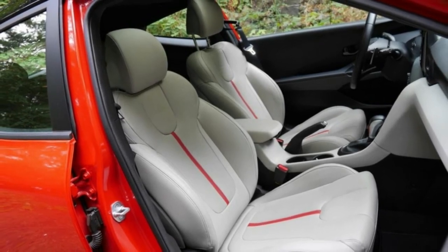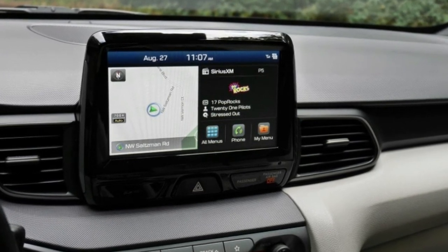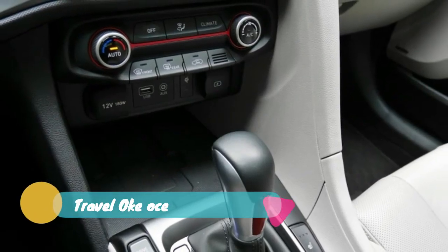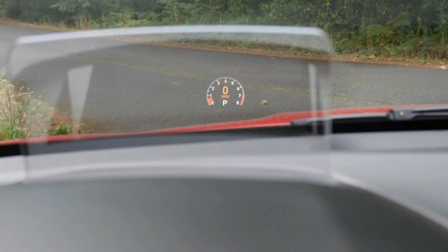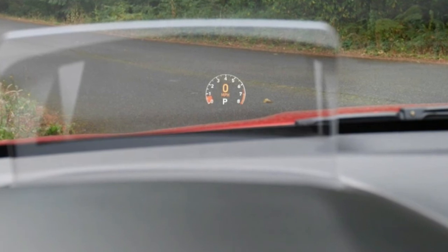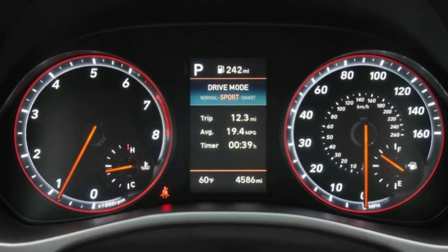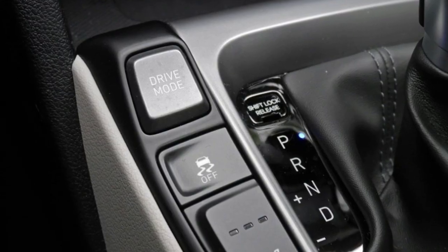Then there's the styling. Its dimensions are virtually identical to the outgoing car, but it nevertheless appears much longer, lower, and sleeker than the stubby and rather bug-like original. There's also something unusual about its profile — specifically the short rear overhang — that reminds of a Citroën DS. Unusual, in this case, isn't necessarily a bad thing. Neither is the contrasting black roof; though overused throughout the industry, it works here.